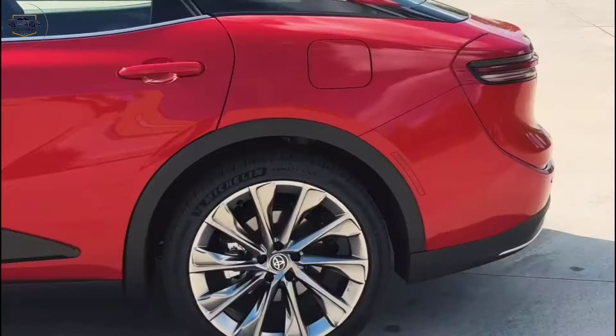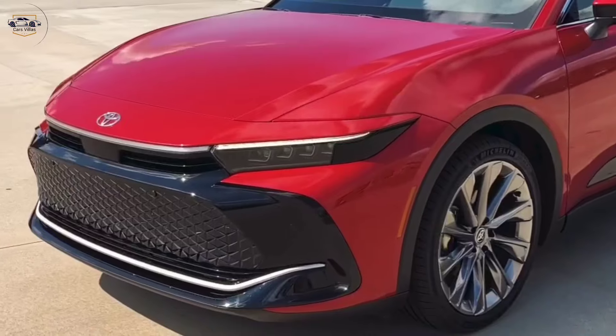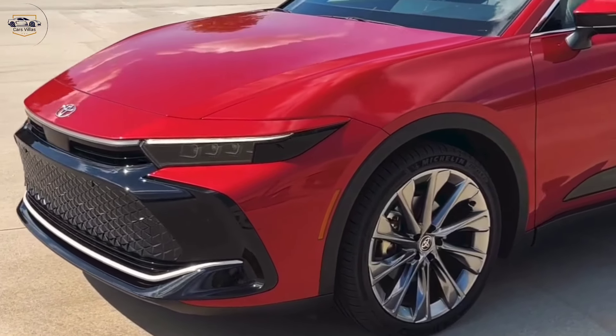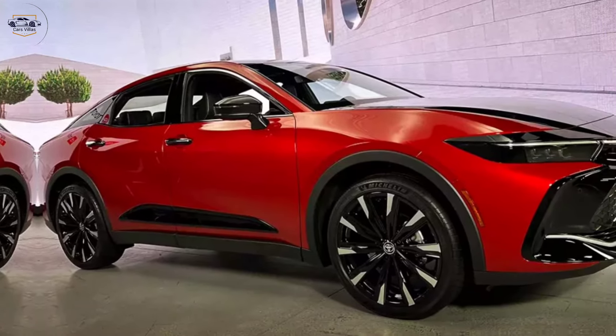This isn't your grandpa's Crown — Toyota has completely revamped this iconic car for a new generation. Buckle up as we explore the design, features, performance, and everything else you need to know about the 2024 Crown.